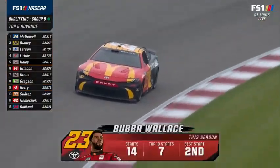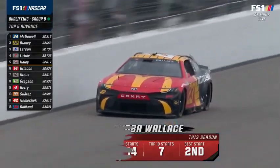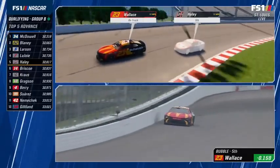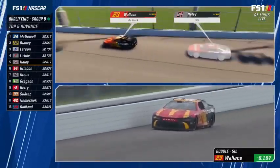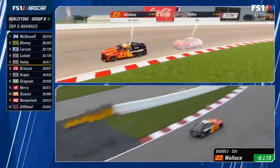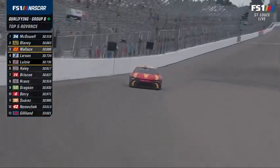Justin Haley is on the bubble. Bubba Wallace takes the green flag — in today's world you have to qualify well. You have to qualify at the front of the pack to get stage points, get a good pit stall. There are so many benefits to making your weekend good on qualifying day. It was a little slip-up for Haley — a difference between ninth and making the final round. Bubba Wallace has a truck win here and five top tens this season. He is third fastest — that bumps Haley and moves LaJoie onto the bubble.